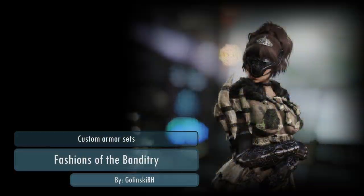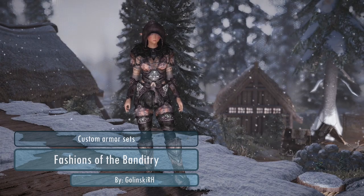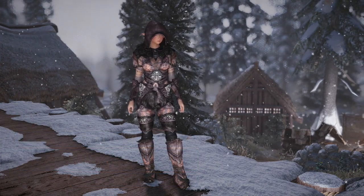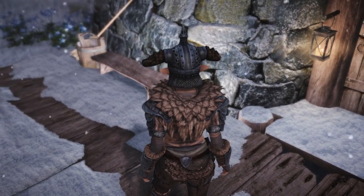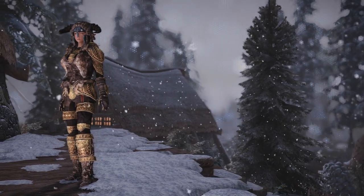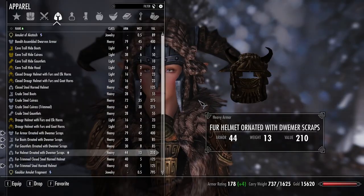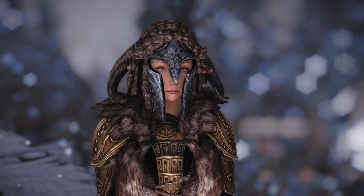Now speaking of superheroes, if you'd rather be a bandit then Fashions of the Banditry is for you. This mod adds about five new armor sets based on fur, leather, iron, and dwarven materials. The designs are very cool and the fur blends in with the metal armors seamlessly.